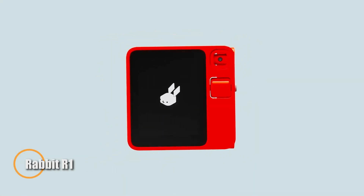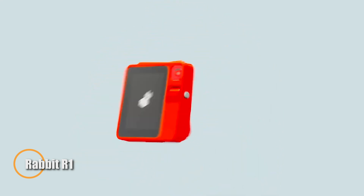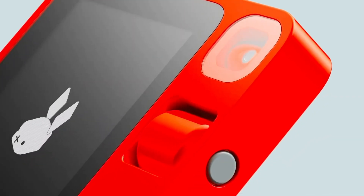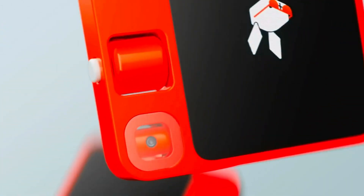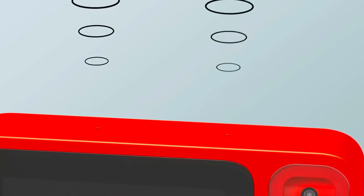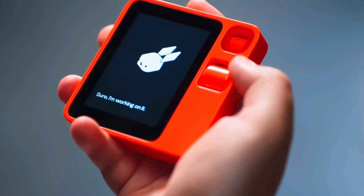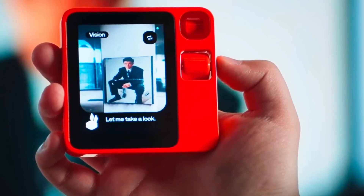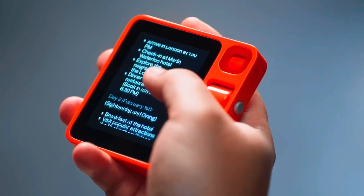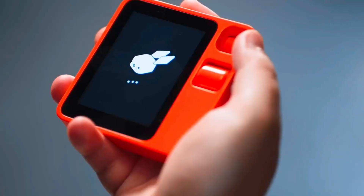The Rabbit R1, developed by Rabbit Incorporated, is a cutting-edge AI-powered personal assistant designed to streamline everyday tasks with intuitive voice and touch controls. Equipped with a 2.3 GHz MediaTek Helio processor and a compact 2.88-inch touchscreen, the R1 offers a seamless interactive experience. It leverages an advanced large-action model to execute tasks like web searches, media playback, and transportation requests with ease. Powered by Perplexity AI for intelligent responses, the Rabbit R1 enables users to order taxis, control streaming services like Spotify, and more — all through natural commands. Available for pre-order in the U.S. at an introductory price of $199.